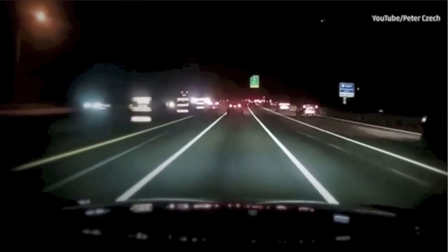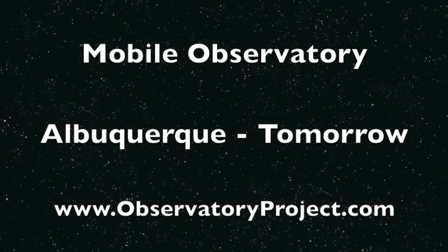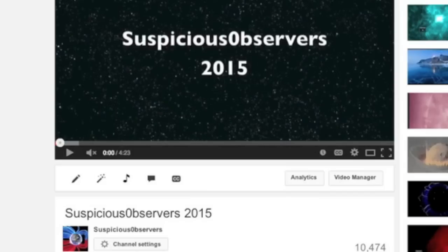Just a reminder, Mobile Observatory comes to Albuquerque tomorrow. Details at observatoryproject.com. And if you didn't catch our starting 2015 video yesterday afternoon, it details the changes coming to the website and the channel. The link is right below this YouTube video.